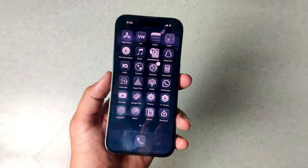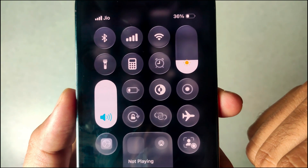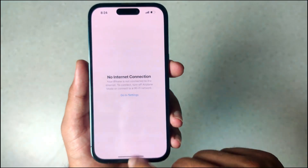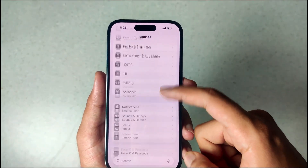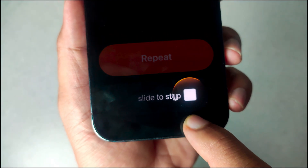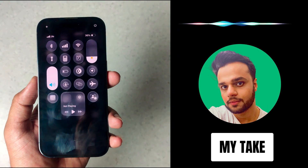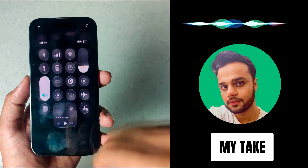The next feature is bouncier animations. As you use your iPhone, if you look closely, you'll notice that everything is a bit more bouncy and stretchy — like the control center, opening and closing apps, scrolling, and basically anywhere there are animations. It feels like the animations are held for just a bit longer than before. I like where they're going with this: make everything liquidy and not static. It just adds more satisfaction while using the phone.